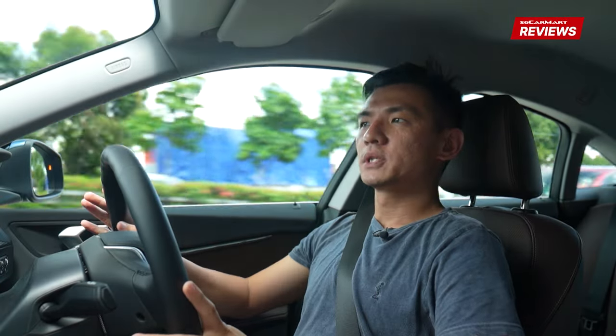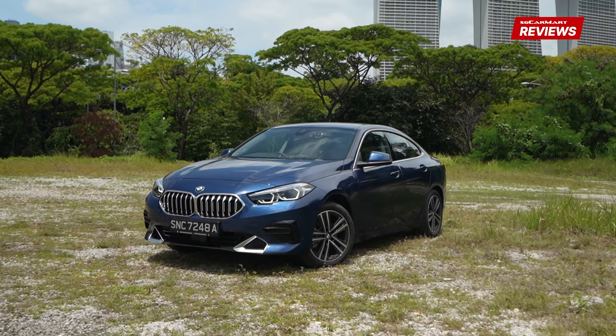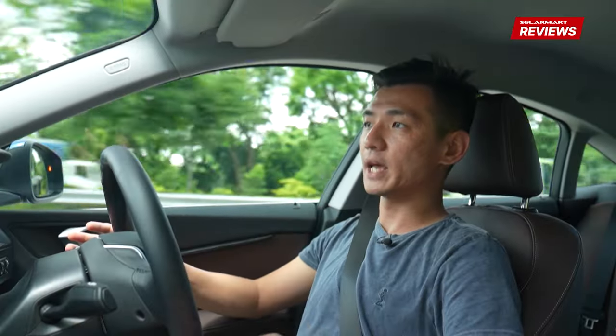The 2GC actually falls within a segment in which there aren't that many choices. In this premium compact sedan segment at roughly the 200k price point at today's COE, there are only really a handful of choices. This is the sort of car for someone who wants the practicality and functionality of a 4-door sedan, but also wants something that is a little bit more distinctive, especially visually.